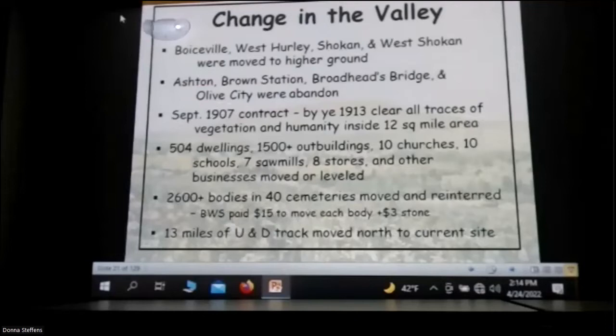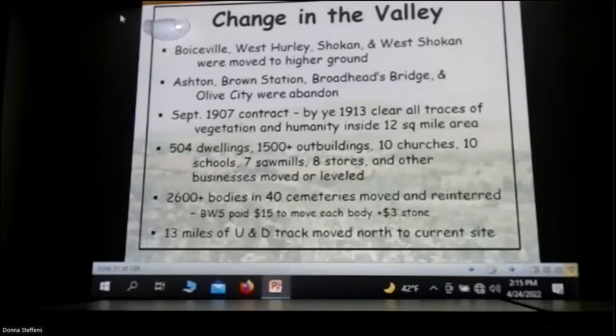A couple of the towns were moved to higher ground; some were abandoned like Brown Station and Ashton. The contract to clear was in 1907 and by year-end 1913 everything had to be cleaned out — all standing vegetation, trees, and everything. Stumps were grubbed out and burned, all buildings were moved away. 2,600 bodies were moved from 40 cemeteries, all picked up and moved to higher ground. If there was nobody to move the bodies, the Board of Water Supply moved them to a summit cemetery. The 13 miles of UND track and all utilities — power lines, phone — all had to be moved out of the basin.